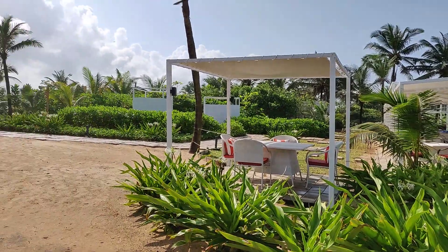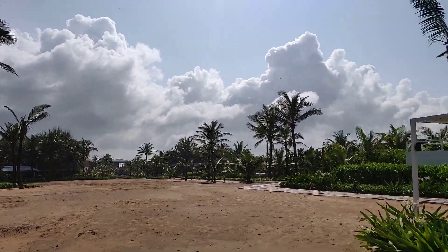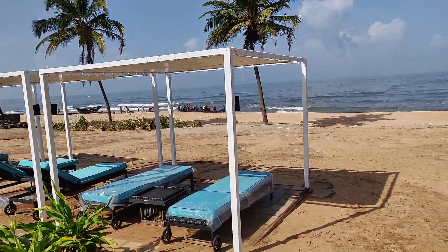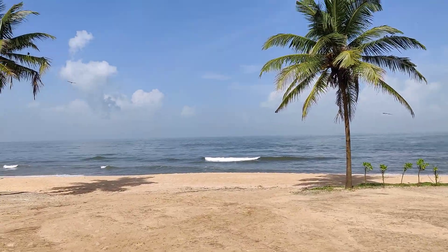I can show you around what the distance is — this is the resort, this is their beach side, and this is the beach.